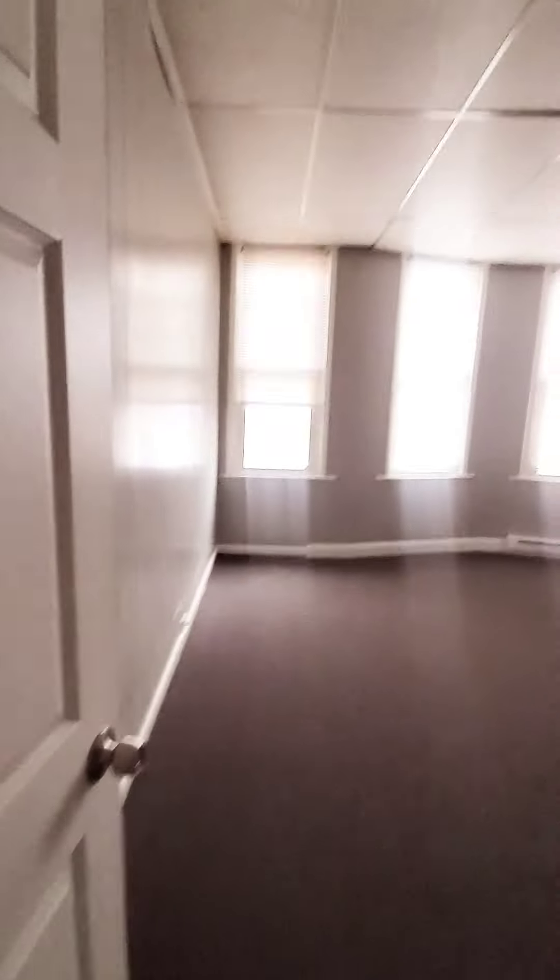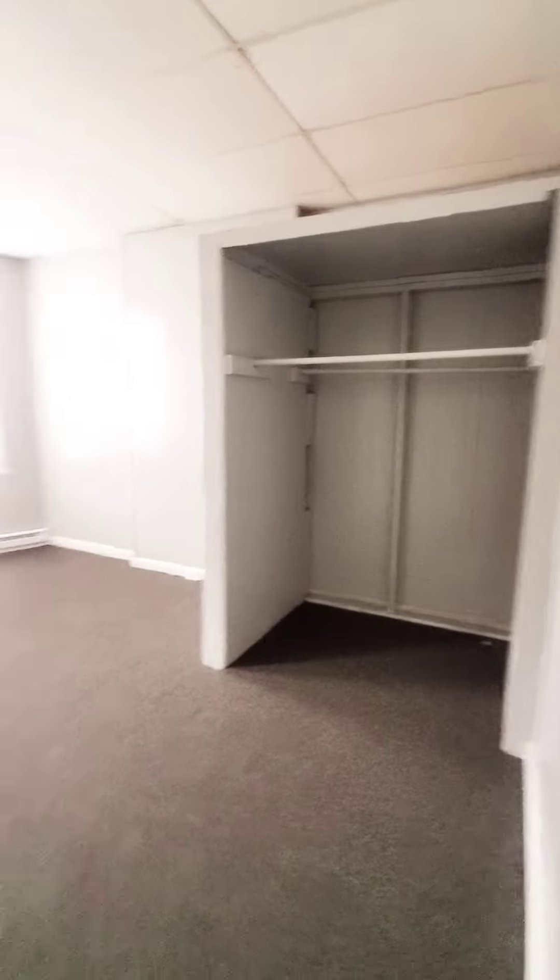Up on the second floor, you have your first bedroom with a closet, bedroom number two with a closet, bedroom number three, and your full bath.